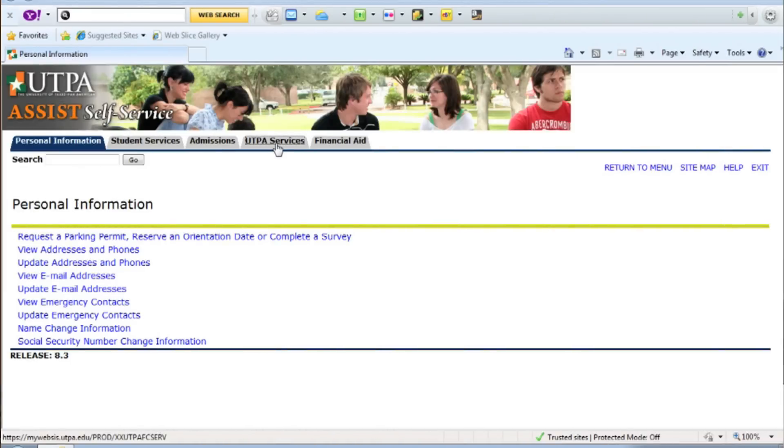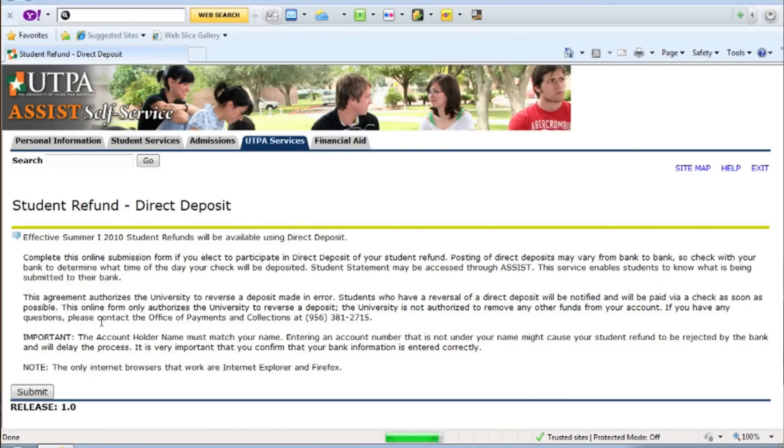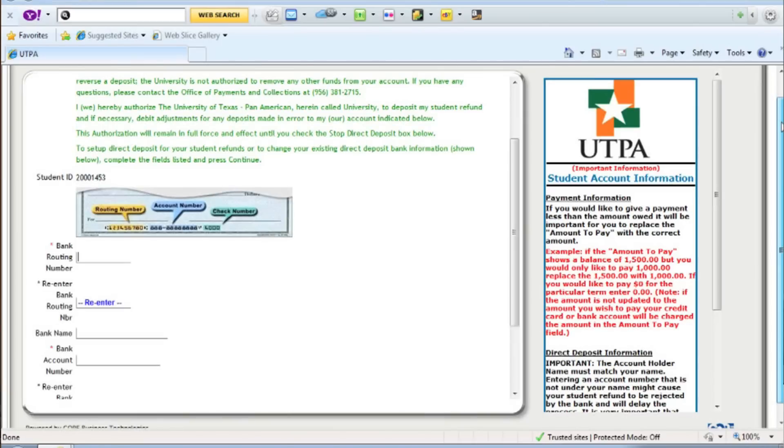Well, Denise, students have the option of getting their refunds sent electronically. They can sign up for direct deposit. They can go to the assist website, they can go to the resources column, and they can find a step-by-step guide to sign up for direct deposit.